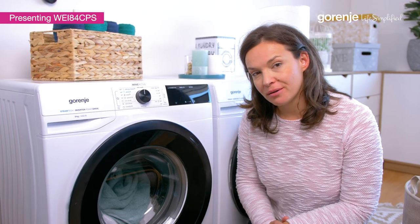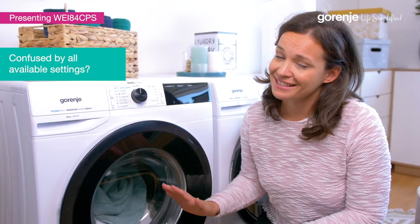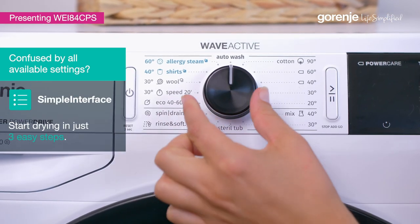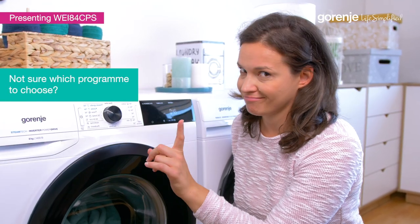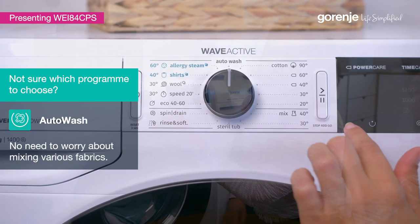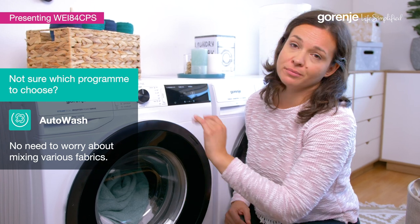When it comes to choosing your program, it can be easier. You can start washing with three easy steps: turn the machine on, choose the program, and start the wash. But what if you don't know what program to choose? Easy — just put it on auto wash, and the washing machine will know exactly what program to choose.